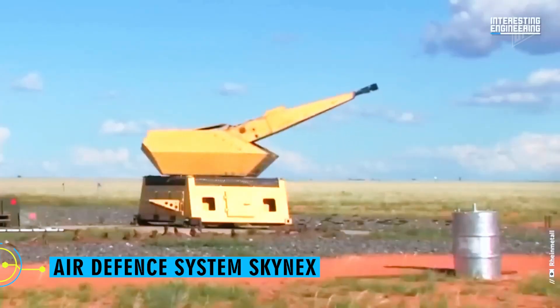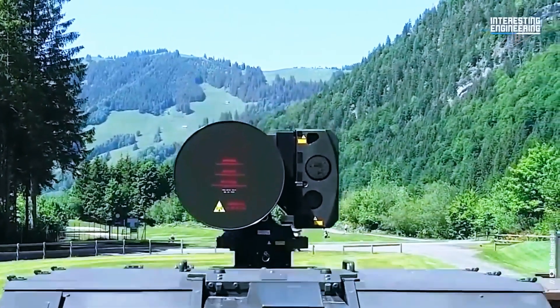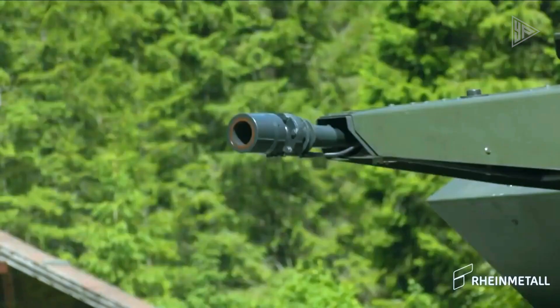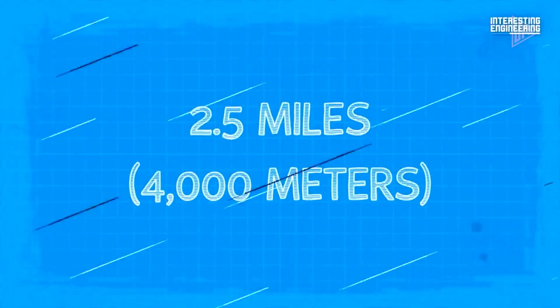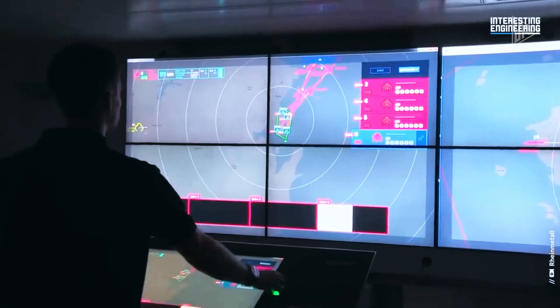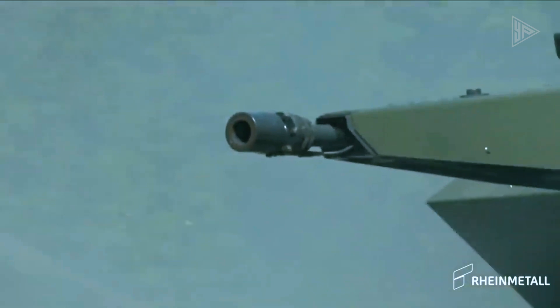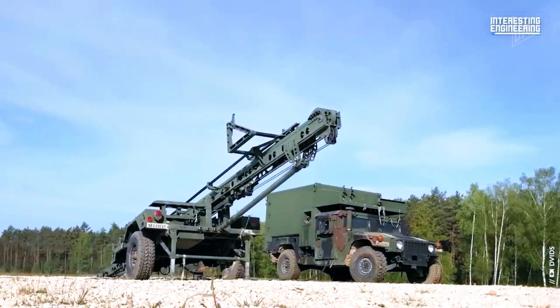Air Defense System Skynex. The stakes are higher than ever in the constantly changing realm of military conflicts, where the battlefield has moved into the skies. Small drones have become especially dangerous enemies that are hard to defeat. The German air defense system Skynex was created to counter this exact threat. With self-guidance and stabilization capabilities, it can operate at very short ranges against UAVs and cruise missiles, including the Iranian Shahed drones. With its 35mm ammunition, this system can fire up to 1,000 rounds per minute, with an effective hit rate of up to 100%. Each unit costs about $4,000 — significantly less than the $250,000 price tag of a single missile from the outdated American Hawk air defense system.